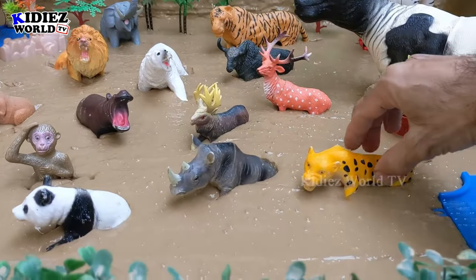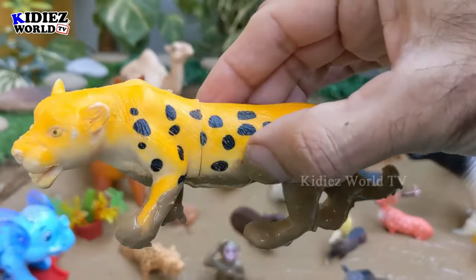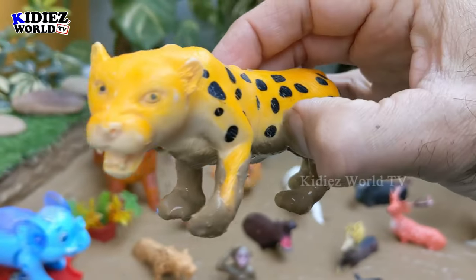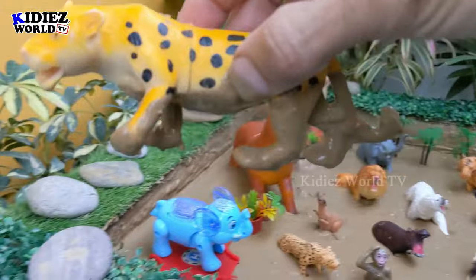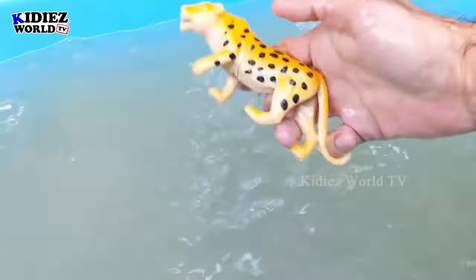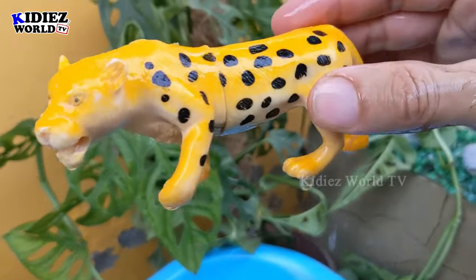Our first zoo animal is the cheetah. Cheetah is such a lovely animal — he has an awesome skin pattern. Cheetahs are very fast running animals, running at over 70 kilometers per hour, so they are very popular. Here we go, cheetah!